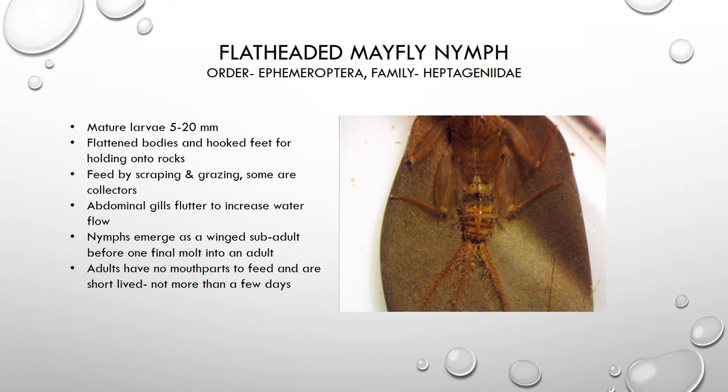When this organism is ready to become an adult, it will molt a final time and emerge as what's called a sub-adult. At this point it is not fully mature, so it has to go through one more molt and then it becomes an adult flying insect. Adults are very short-lived — they do not even have mouthparts to feed because they will not live more than a couple days. Their job as an adult is just to mate and lay eggs, and that is the end of their life cycle.